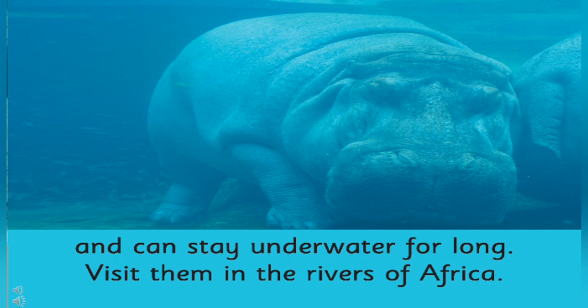Where do hippos live in Africa? Yes, hippos live near rivers. You can see the hippo is underwater. Do you think they can breathe underwater? Yes, hippos can stay underwater for long. Children, if you go for a swim and go underwater, you will come up again and again to breathe, right? But hippos can stay underwater.